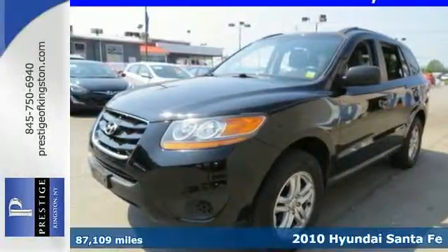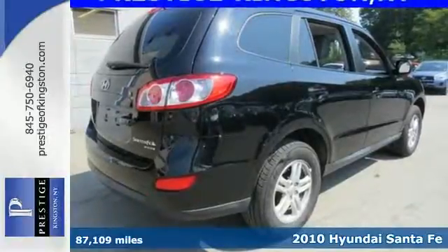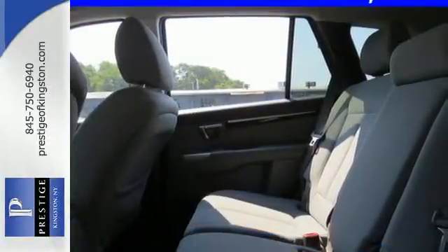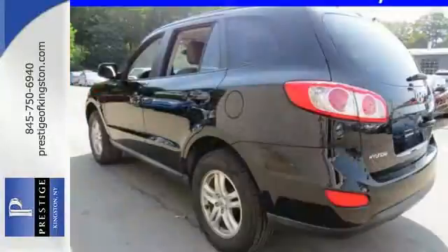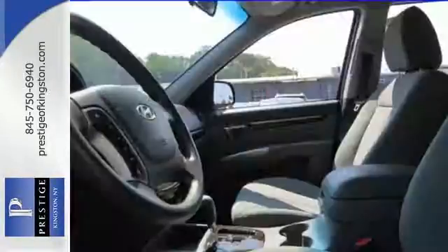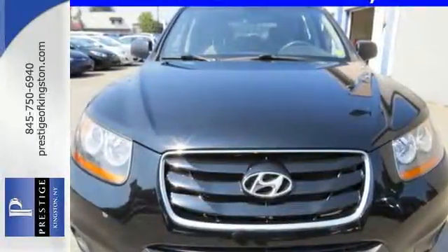It's a 2010 Hyundai Santa Fe. Dare to compare the Santa Fe to any others in its class, with its wide array of standard features, including child seat anchors, McPherson strut front suspension, power mirrors, and premium audio system with CD player and MP3 input. If you're looking for a stylish, smooth, and supremely safe SUV, look no further than the top-selling Hyundai Santa Fe.